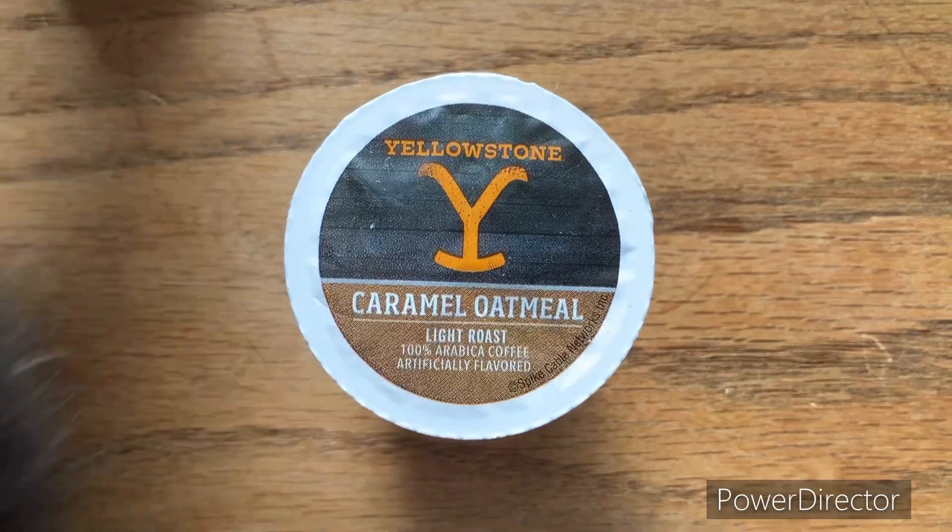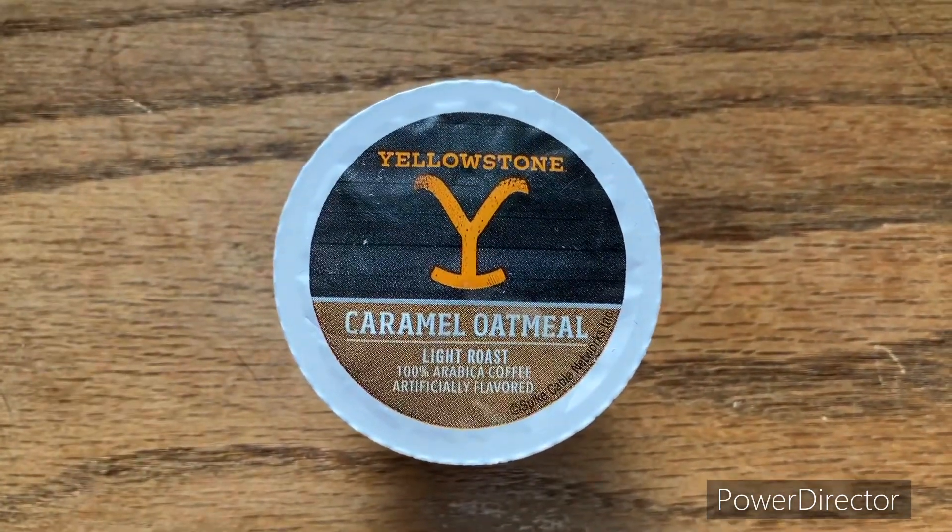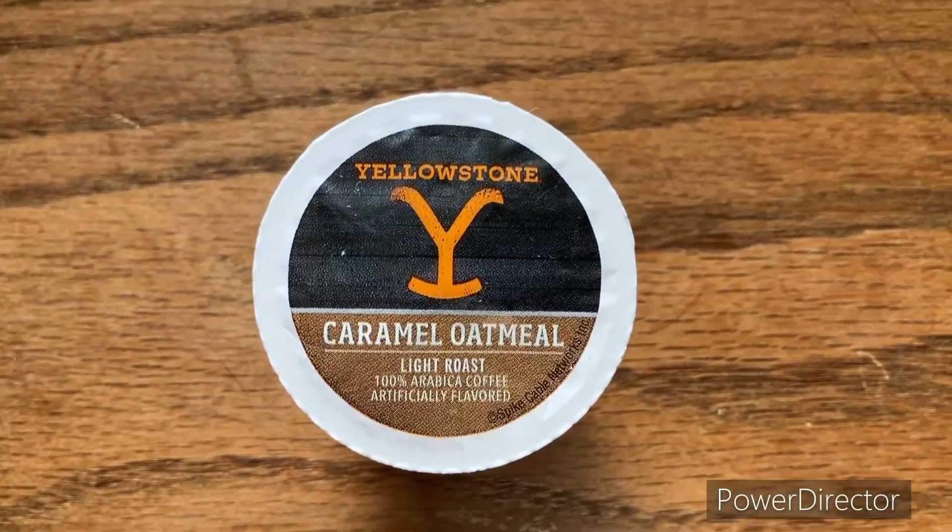We're going to warm up the Keurig, throw the K-cup in, and check out this Yellowstone Caramel Coffee. I have no idea where it came from other than my wife gave it to me, so we'll get us a taste.